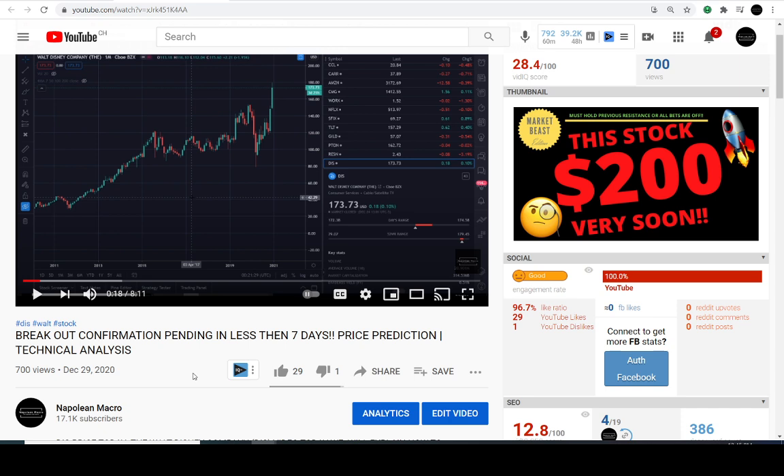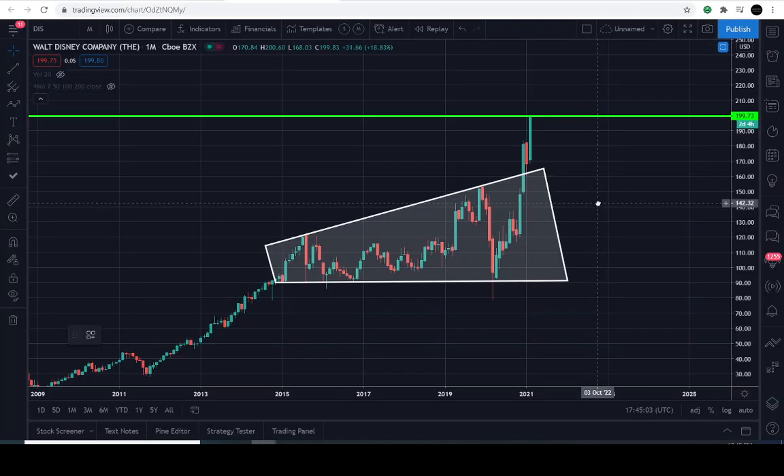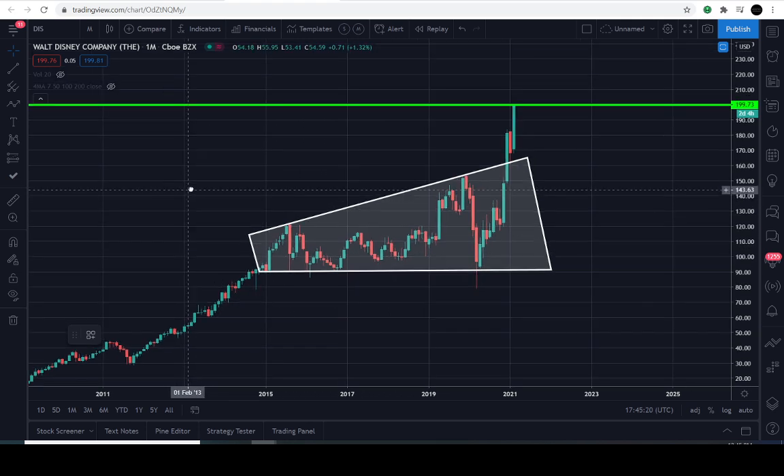You don't know exactly how soon it is, right? It didn't happen very soon, but it eventually happened. So this is not out of the ordinary for us in terms of Disney reaching $200. Because again, all we look for on the channel is just support, resistance, and patterns. At the top of the line is the resistance level — right around 122 — and then again it got rejected at 152, and all the way down here. It's a pretty obvious pattern, at least to me.